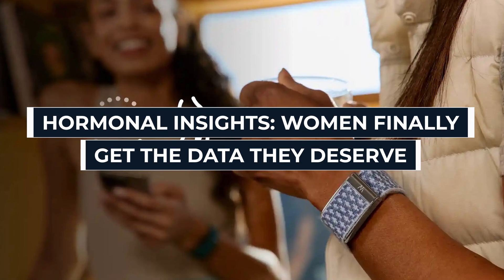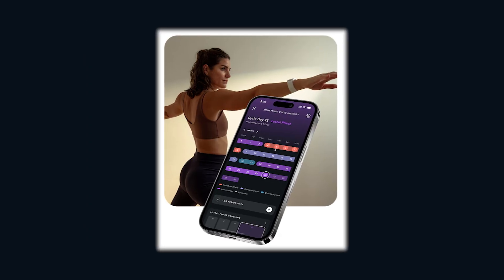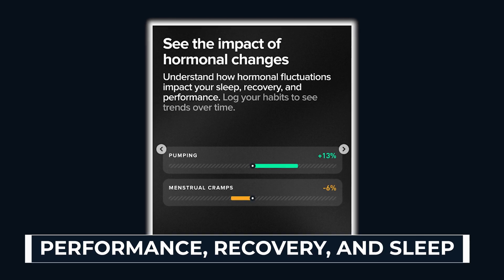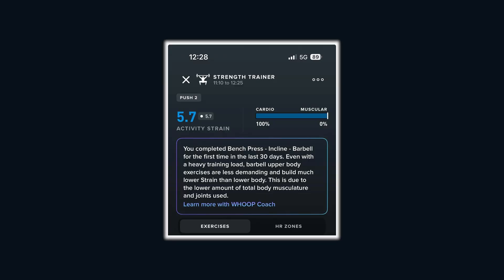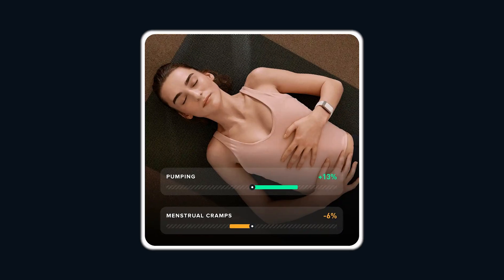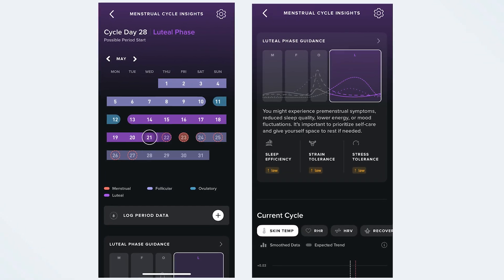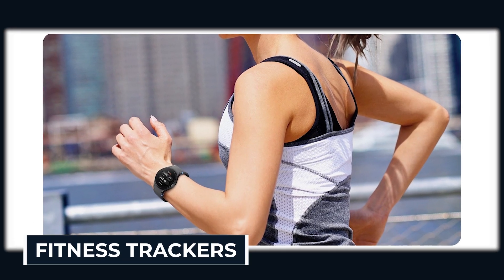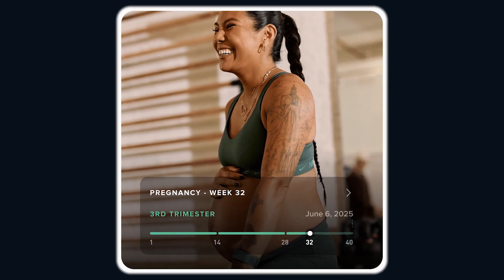Hormonal insights — women finally get the data they deserve. Most wearables have ignored women for years, but WHOOP is finally changing that. With hormonal insights, women can now track how their menstrual cycle, pregnancy, and hormonal fluctuations impact performance, recovery, and sleep. No more one-size-fits-all tracking. This feature gives personalized coaching that adapts to your biology — you're told exactly how your body responds at different times of the month, so you can train smarter, push harder, and recover better. For women who've been left in the dark by generic fitness trackers, this is game-changing.